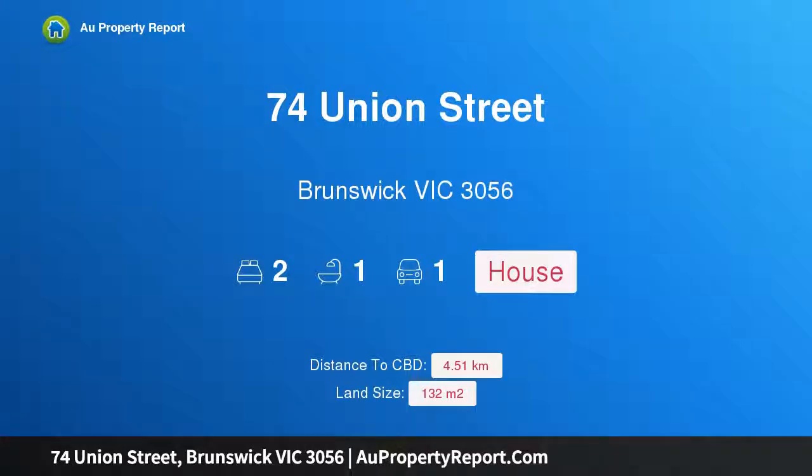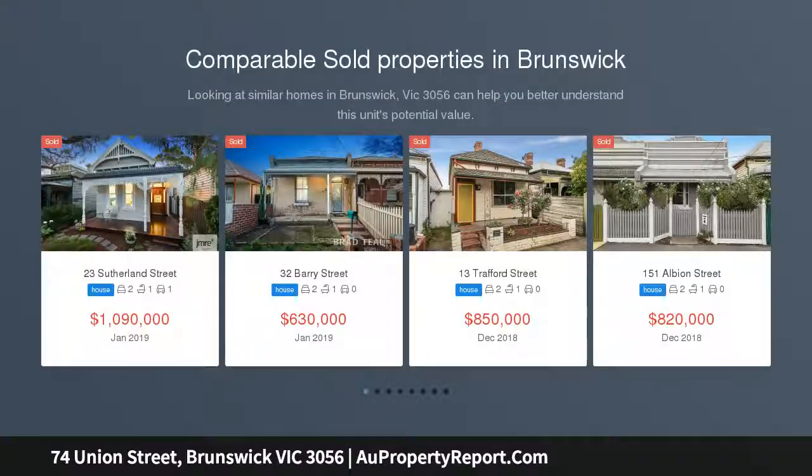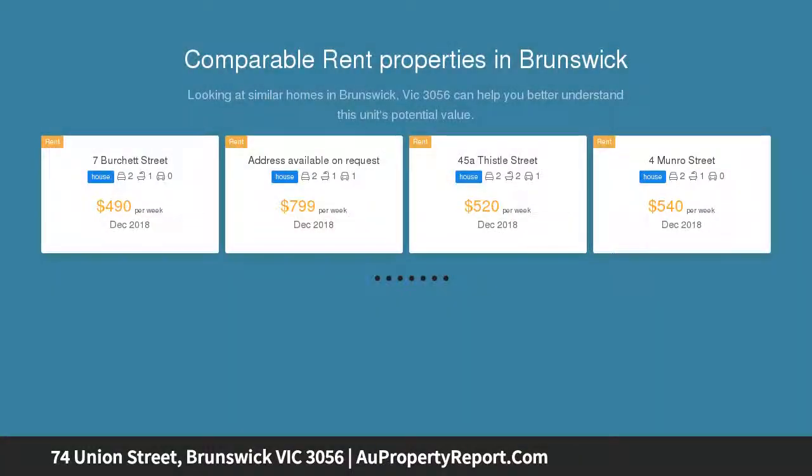Hi, I am glad to introduce Property 74 Union Street, Brunswick Victoria 3056 — a unique two-level Victorian with unsurpassed potential. A double-story terrace, a north-facing rear garden, a lock-up garage and a prized position provide a rare combination to capitalize on for a rewarding inner-city lifestyle.